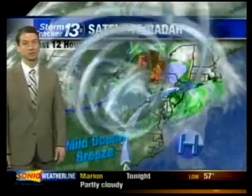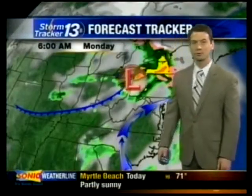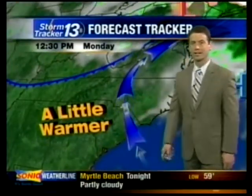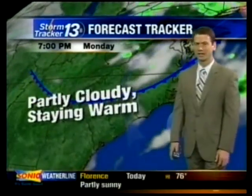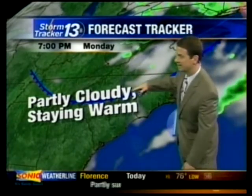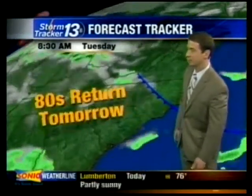That wind will be shifting to a much warmer direction as we head through the week. Here's your forecast tracker for the week ahead. We'll be keeping an eye on this cold front, but that cold front will stay to our north. Our wind today coming in off the ocean, so while it will be a little warmer it's still going to be in the low to mid-70s. For Monday night at 7 o'clock, the front is closer but will stay to the north.